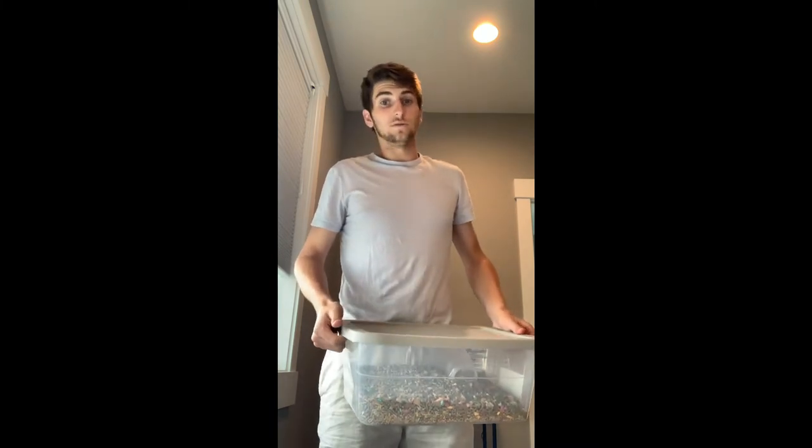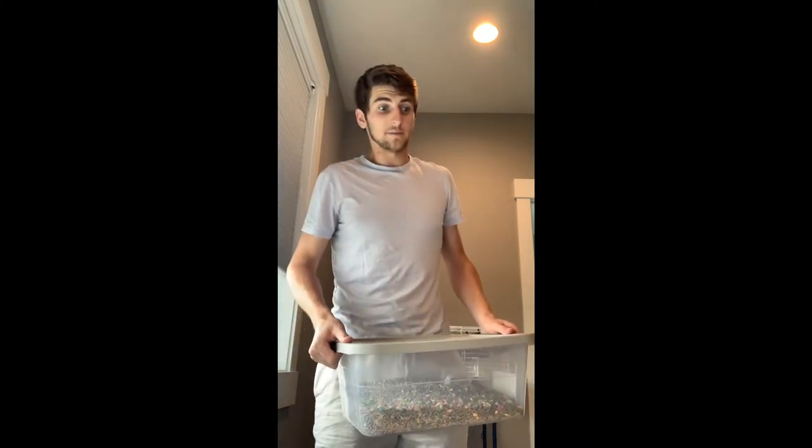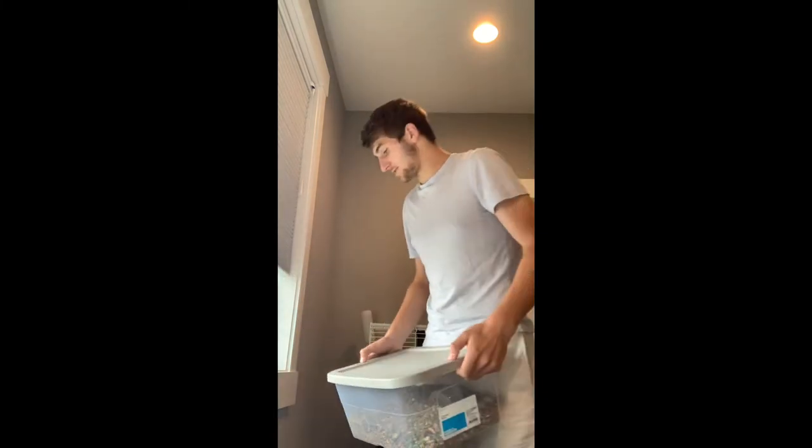I also give my guinea pig cucumbers, but if you were just taking care of my guinea pig on a daily basis, you would probably give her one to two carrots a day. She's pretty chill.